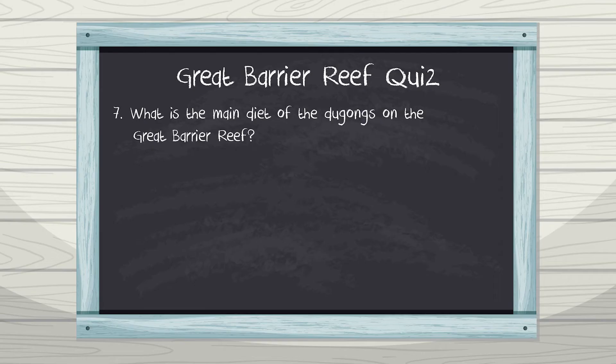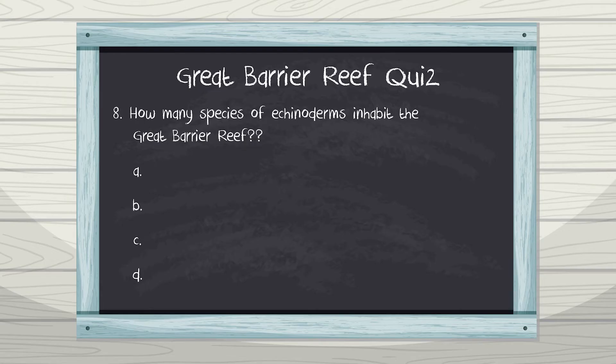Question 7: What is the main diet of the dugongs on the Great Barrier Reef? Question 8: How many species of echinoderms inhabit the Great Barrier Reef? A. Six, B. Sixty, C. Six hundred, D. Six thousand. You got it — 600 echinoderms!